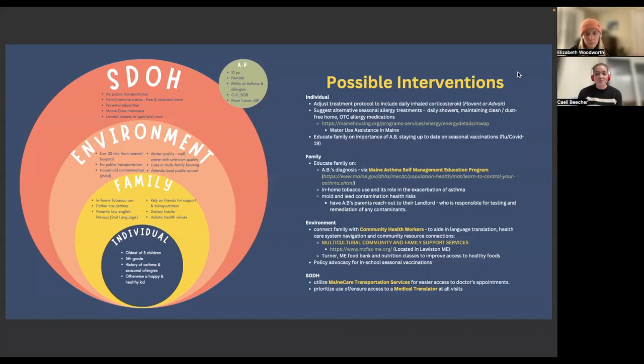For the family, we want to educate them on the diagnosis. Maine has a great self-management education program that we've included. We are also addressing in-home tobacco use and its role in exacerbating asthma, as well as education on mold and lead contaminants. The family can reach out to their landlord, and community health workers can assist with that outreach as well.